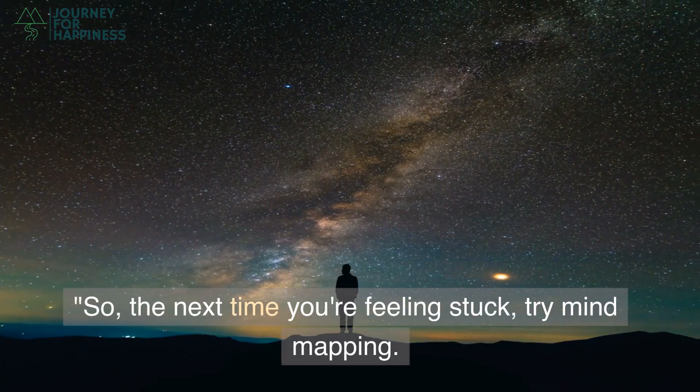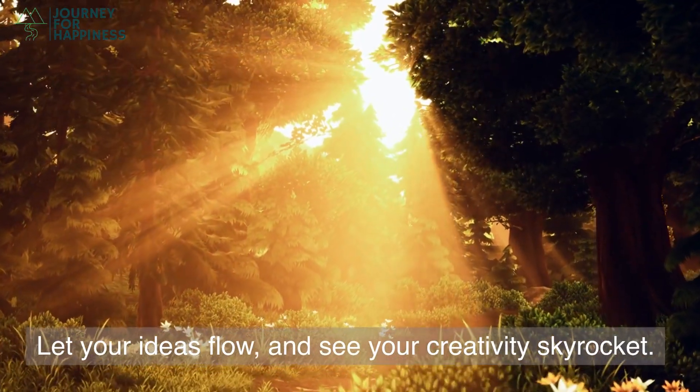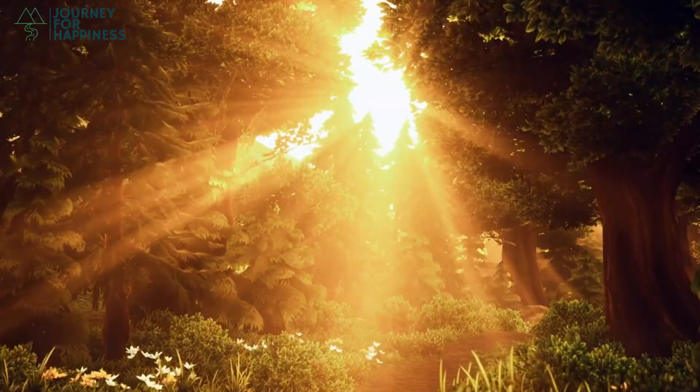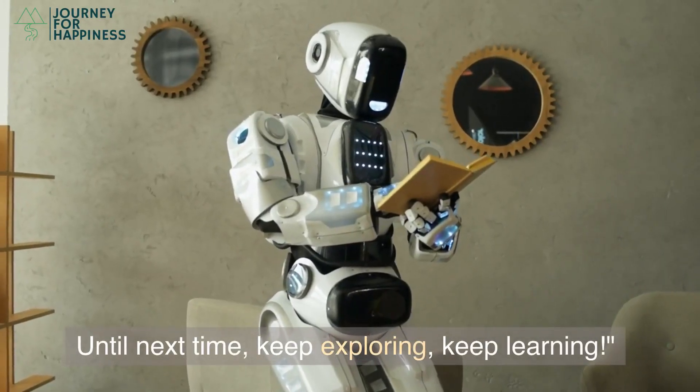So, the next time you're feeling stuck, try mind mapping. Let your ideas flow and see your creativity skyrocket. That's it for now. Until next time, keep exploring, keep learning.